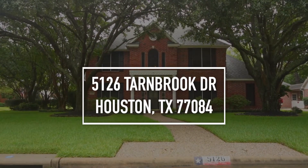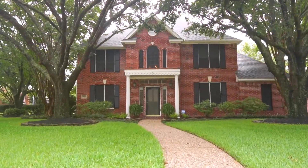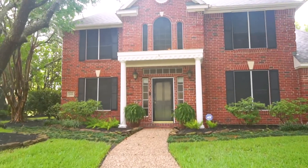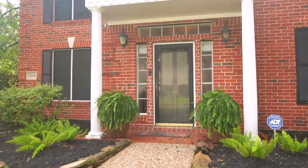Welcome to the walkthrough video tour of this Houston, Texas home. Who says dreams don't exist? This dream has an address: 5126 Tarnbrook Drive, located in the highly sought-after deer-filled village and nestled on a picturesque corner lot.